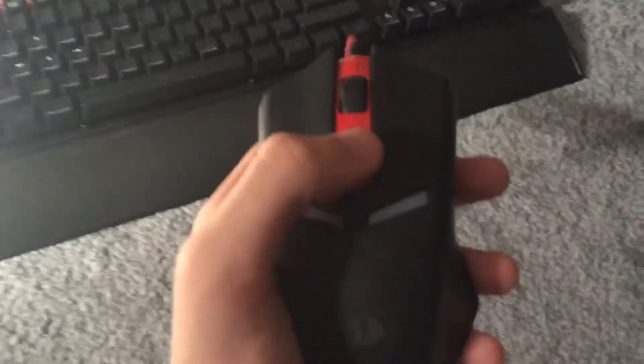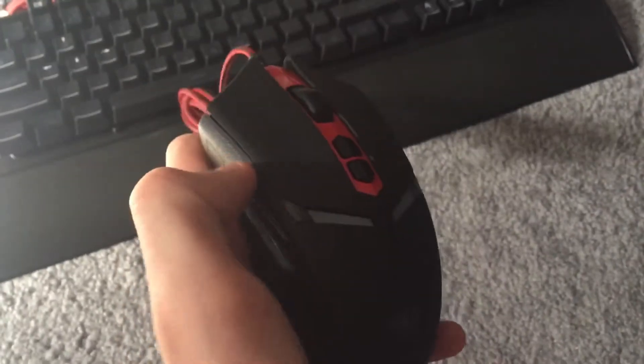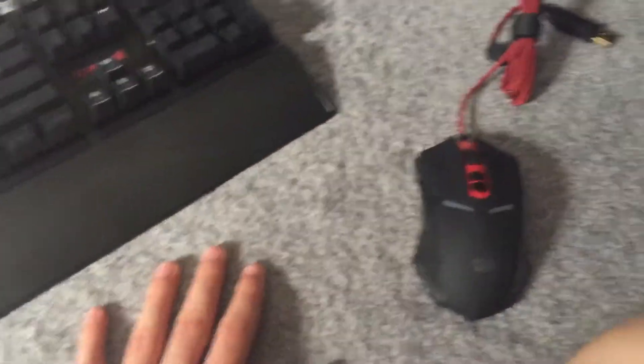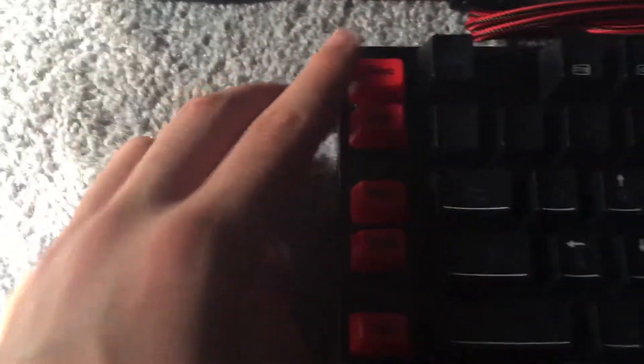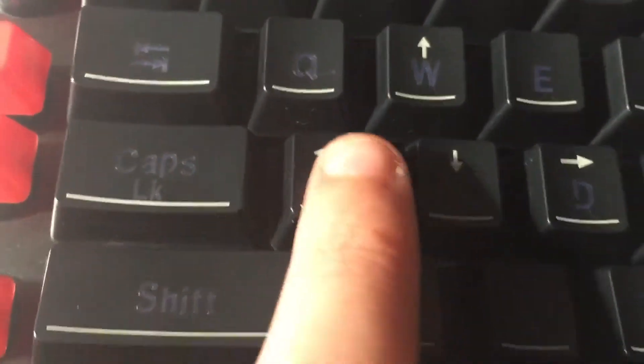So this is what the mouse looks like — one, two, three, four, five, six, seven programmable buttons. And this is the recording button right here, then there's G1, G2, G3, G4, and G5. The thing that made me go 'whoa' is that there's W, A, S, and D printed on these keys.